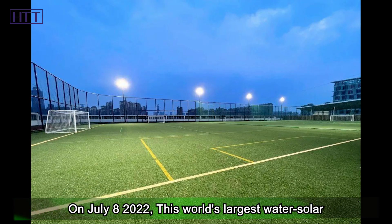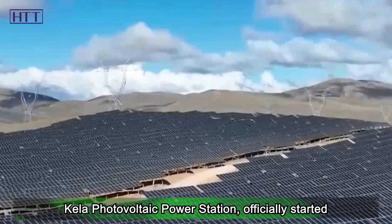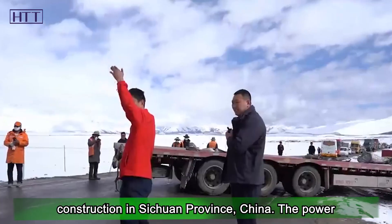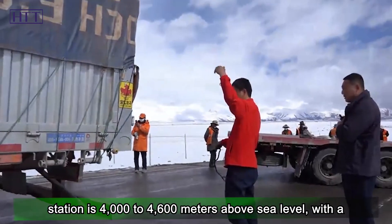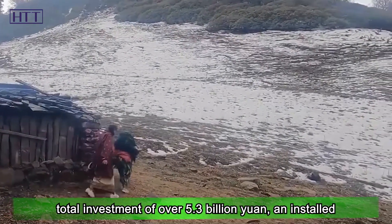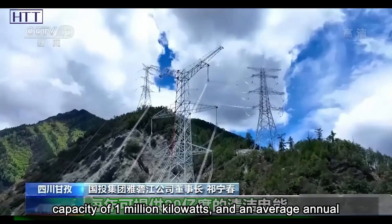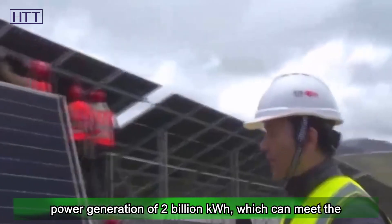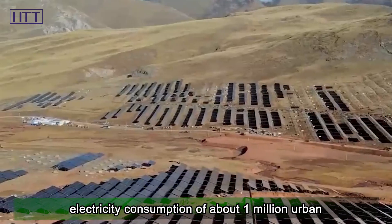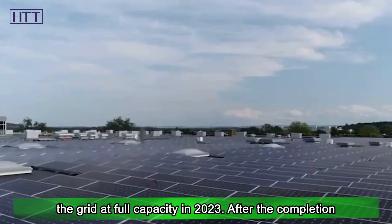On July 8, 2022, this world's largest water-solar complementary power station — the first phase of the Kila Photovoltaic Power Station — officially started construction in Sichuan Province, China. The power station is 4,000 to 4,600 meters above sea level, with a total investment of over 5.3 billion yuan, an installed capacity of 1 million kilowatts, and an average annual power generation of 2 billion kilowatt-hours, which can meet the electricity consumption of about 1 million urban households. It is planned to be connected to the grid at full capacity in 2023.